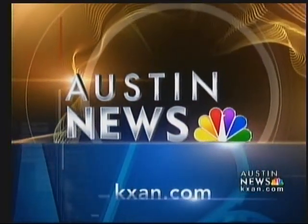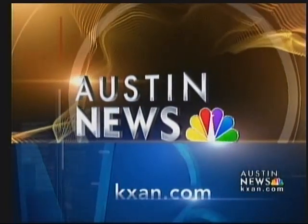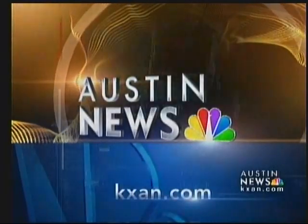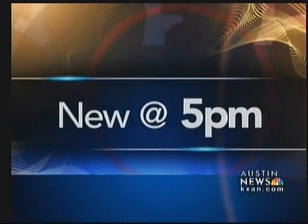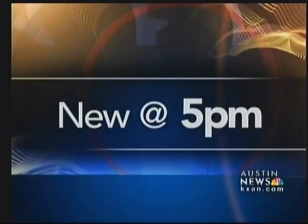Live from your Central Texas News Leader, you're watching KXAN Austin News. Students texting in answers and teachers recording lessons on camera — Austin schools are catching up with our high-tech world, and students say they're catching on faster. All new at 5, KXAN's Erin Cargile takes you inside the classroom to see how it works.